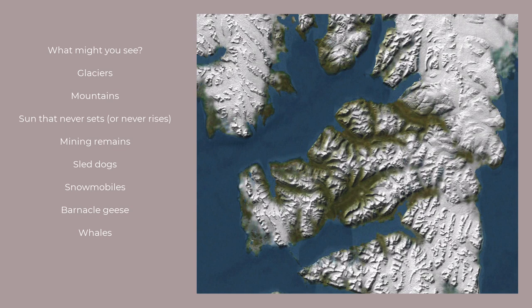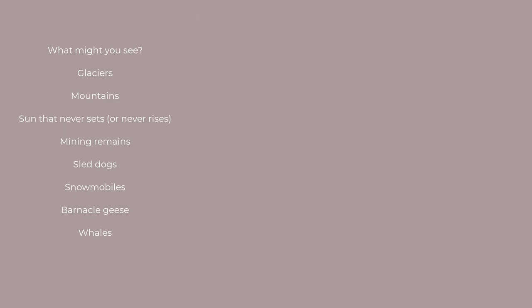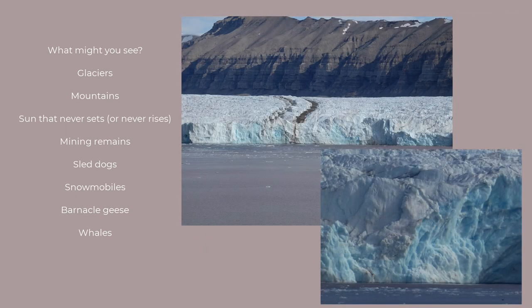Quite a bit of it is covered in an ice sheet. And if you like glacier watching from the sea, you're going to be smiling — perhaps less so if you try to get there on foot, partly because they are retreating, and also because of safety precautions.